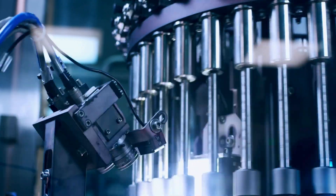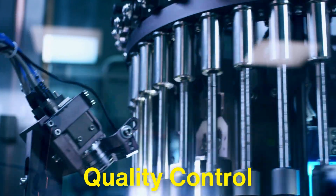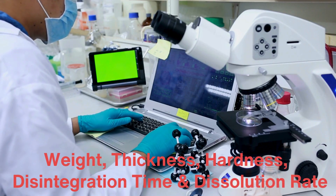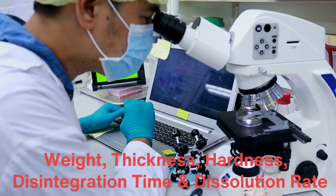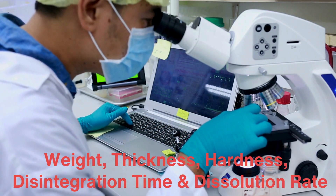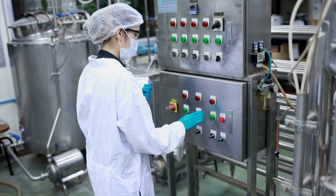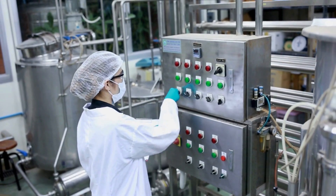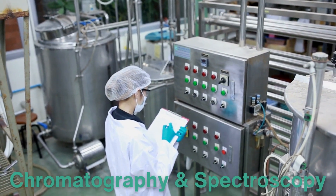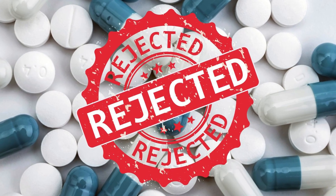At every step of the manufacturing process, rigorous quality control measures are in place to ensure that each batch of tablets meets stringent standards. Random samples are taken and tested for weight, thickness, hardness, disintegration time, and dissolution rate. The tablets are also tested for purity to ensure no contaminants have been introduced during manufacturing, using analytical techniques such as chromatography and spectroscopy to confirm the presence and concentration of the active ingredient. If any tablet doesn't meet the standards, the entire batch can be rejected.